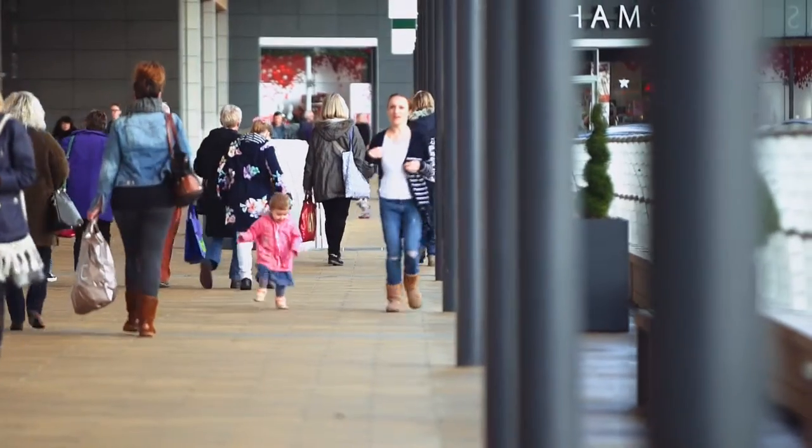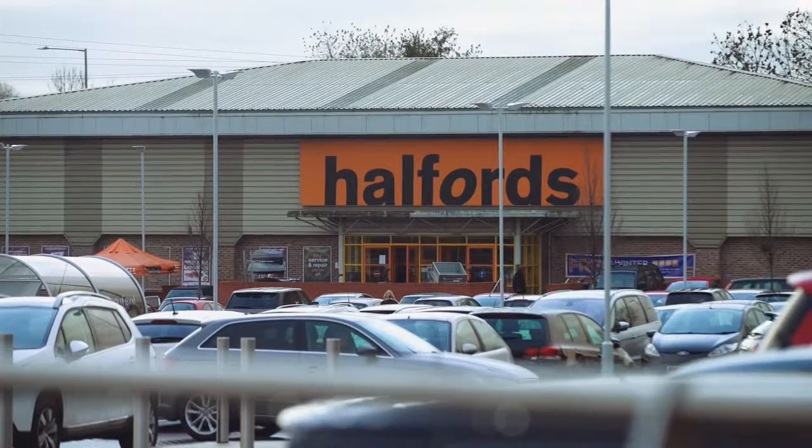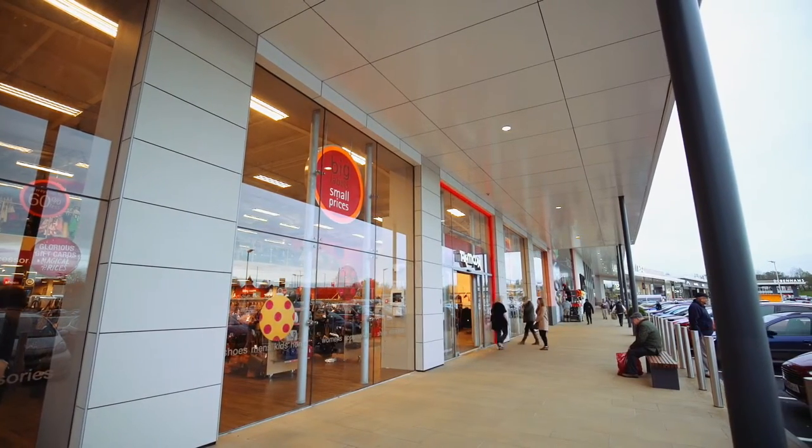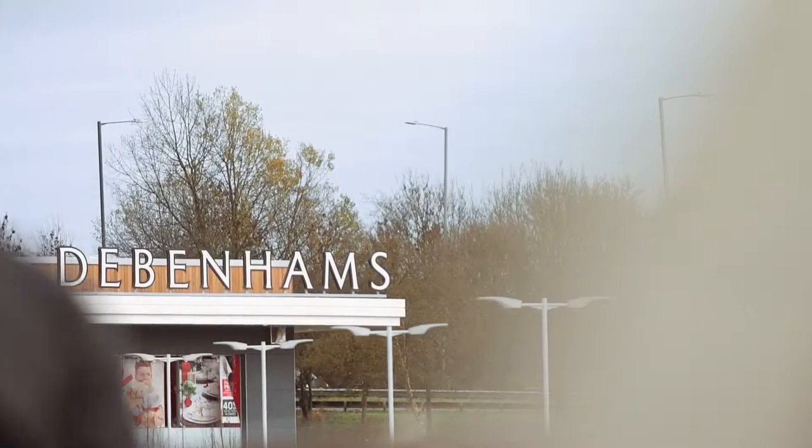Working in a live retail environment is challenging, but using our skills we managed to maintain trading for TK Maxx and Halfords. We gave TK Maxx a complete new envelope whilst they traded, including a new roof. We had challenging deadlines for all of the key retailers, all of which we managed to achieve.